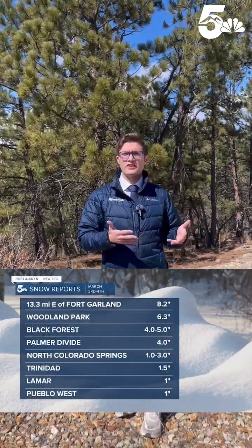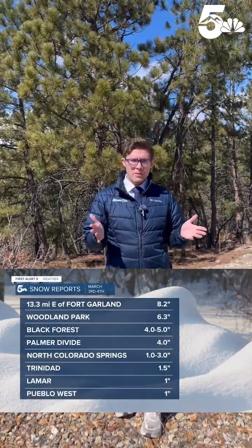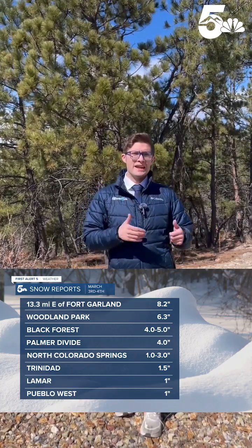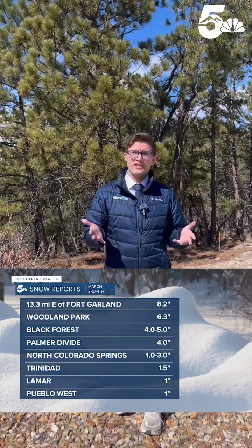In places like Woodland Park, we saw around six inches. Black Forest and Monument saw four to five inches with some higher snow drifts. And then in our southern tier, we really didn't see anything at all.